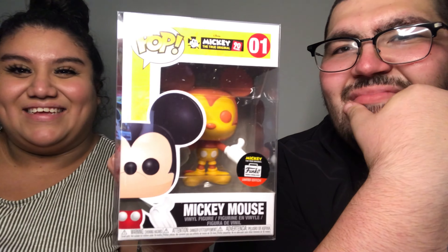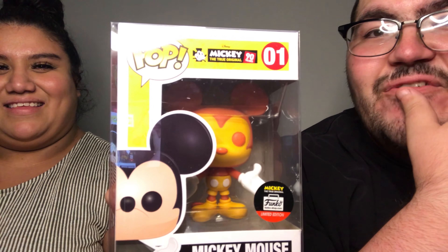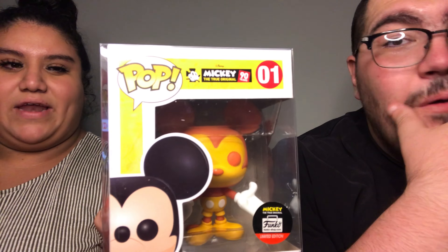We might have to do these more often! Fabi got a Mickey Mouse — the True Original Funko Shop.com limited edition. It's number one out of the series: Mickey, the True Original, 90 Years. On the back of the box it doesn't even show this one. There has to be some kind of value to this — wow, that is awesome!